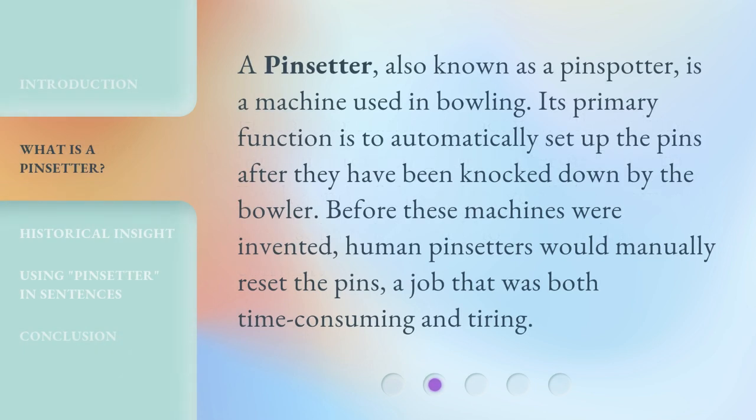A pin setter, also known as a pin spotter, is a machine used in bowling. Its primary function is to automatically set up the pins after they have been knocked down by the bowler. Before these machines were invented, human pin setters would manually reset the pins, a job that was both time consuming and tiring.